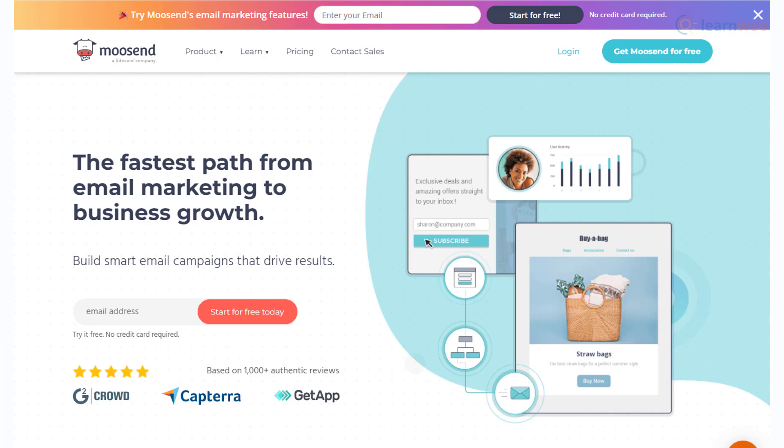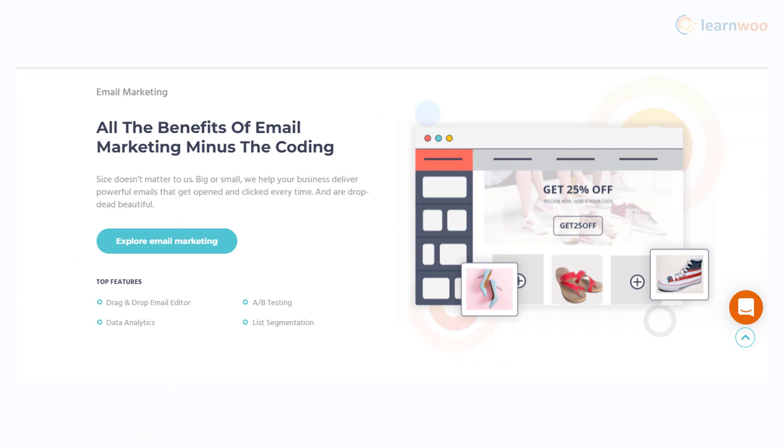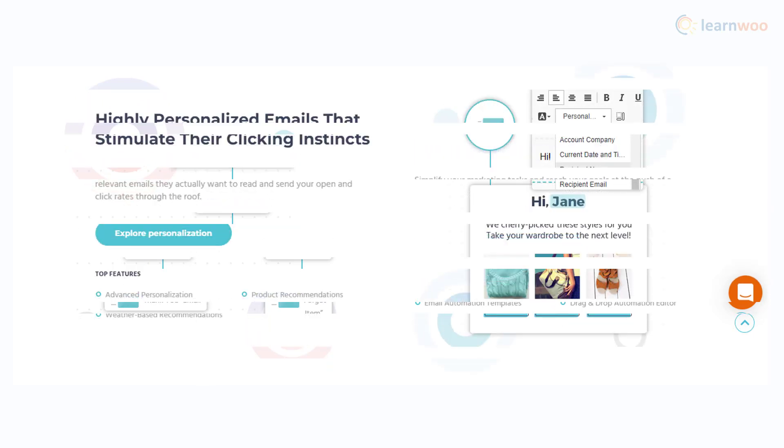Moosend is a result-oriented email marketing platform that promises quick results. With a drag-and-drop editor, you will be able to customize emails without any coding skills. Data-driven insights, A/B testing options, and customer segmentation will help you get the best results out of your email campaigns. Additionally, the personalization options will let you create better rapport with your customers.